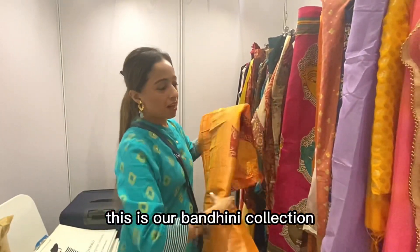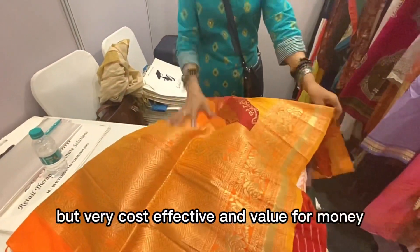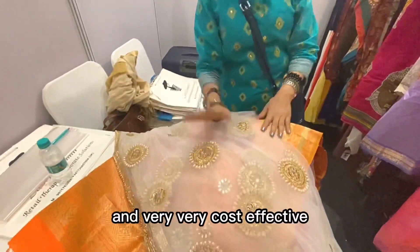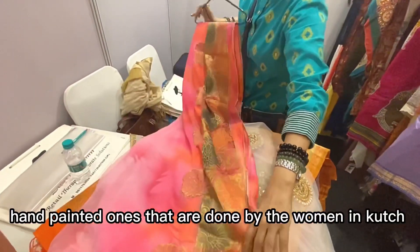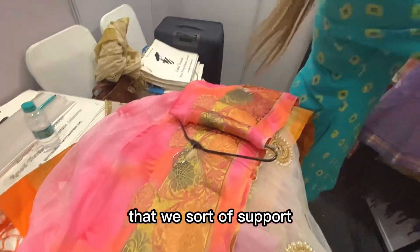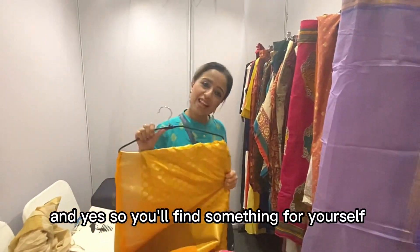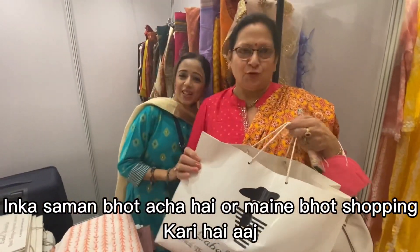Let me take you through our Bambini collection — it has just come around. It is really pure and heavy but very cost-effective and value for money. We also do embellished cases, which are also very cost-effective. Then we have hand-painted ones done by women in Kutch who are being trained in a skill center that we support. And there are woven ones that come from Banaras. Do visit us — I'm sure you will find something useful. Sanji told us about her experience: it's very good and she's done a lot of shopping with great discounts today.